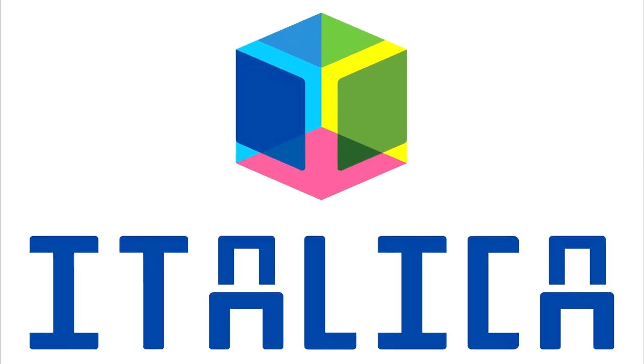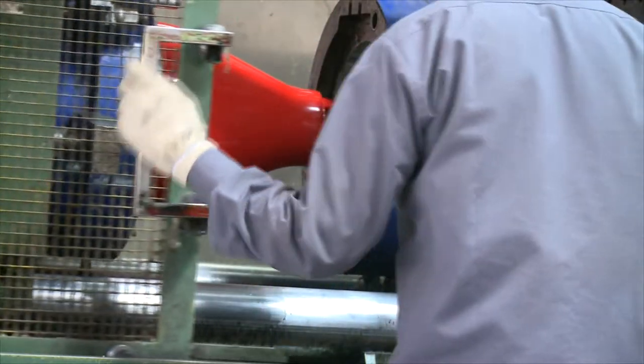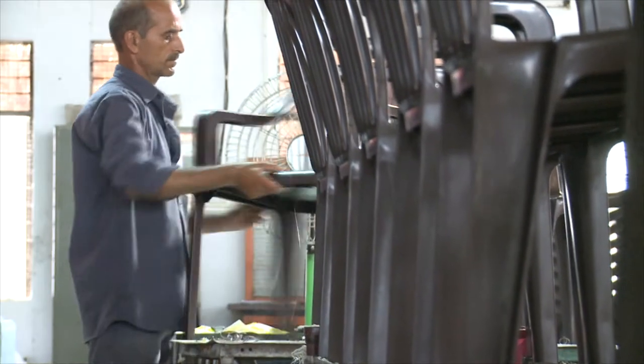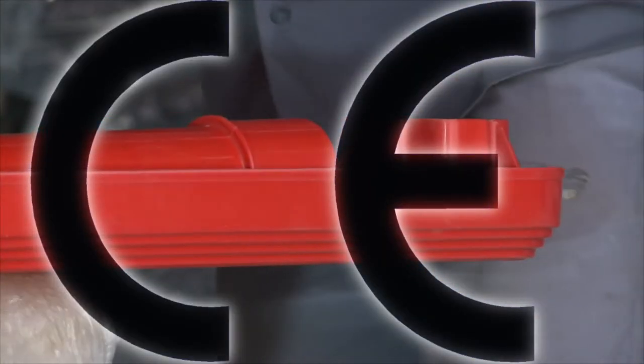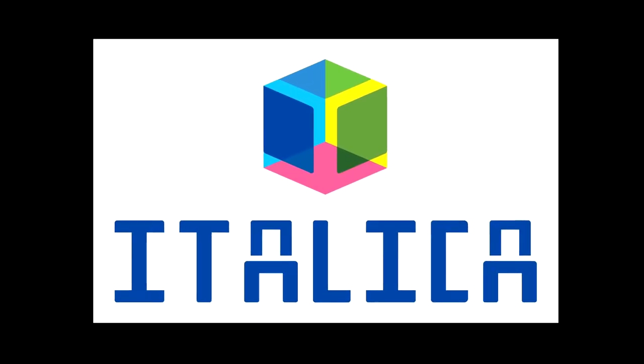PIL, Italica Lifestyle Limited, has been producing fine quality plastic molded furniture for the past 25 years and today is one of India's leading manufacturers. Our products are the only Indian CE certified products in the industry and they are marketed under the Italica Furniture brand.